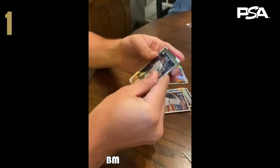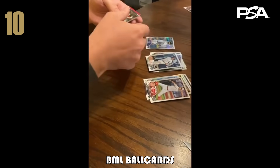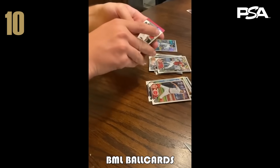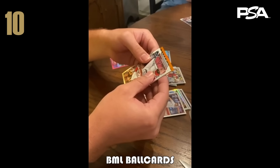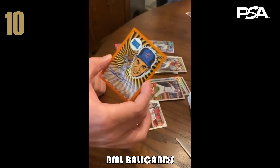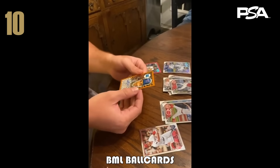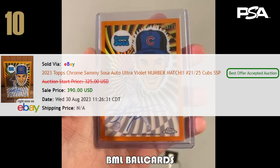Kicking us off at number 10 is BML Ball Cards, who on Instagram sent me this video of his rip from 2023 Topps Chrome Baseball — a blaster box. He pulled five cards including Volpe, Corbin Carroll, and a pink, then Acuna at $40, and then — one of the case hits out of 25 — a Sammy Sosa ultraviolet orange auto numbered 8 out of 25. I have this at $350, which is about what the last one sold for, though the jersey number sale gets a slight premium.